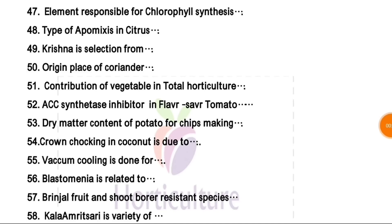Question number 48 — type of apomixis in citrus. In citrus, nucellar polyembryony type of apomixis is found. Krishna is also known as NA5, and NA5 is a selection from one RC origin. Place of origin of coriander — very common question — that is the Mediterranean region.